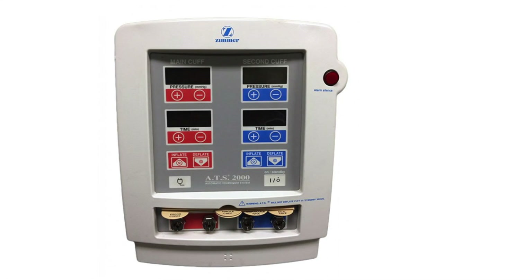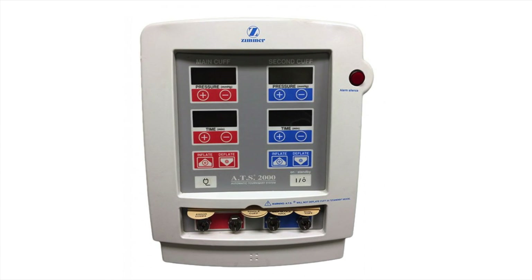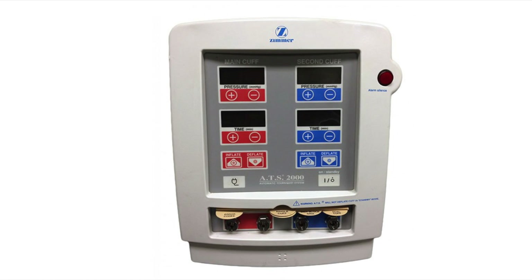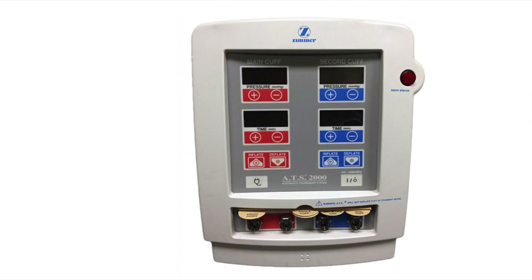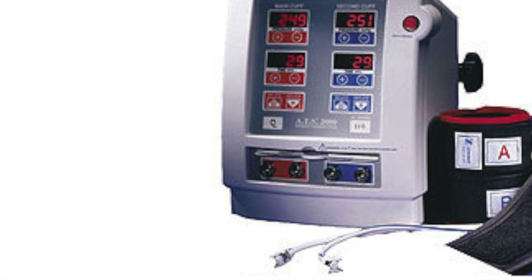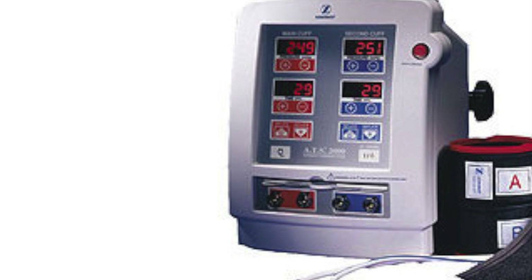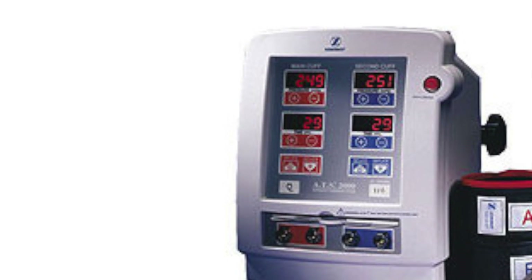The Zimmer ATS-2000 is a next generation from the ATS-1500. The ATS-2000 is a dual pump system that allows for beer block procedures. The unit calibrates and self-tests itself every time it is turned on. All cuff styles are available in both single and dual port configurations, allowing for use with any ATS tourniquet regulator.